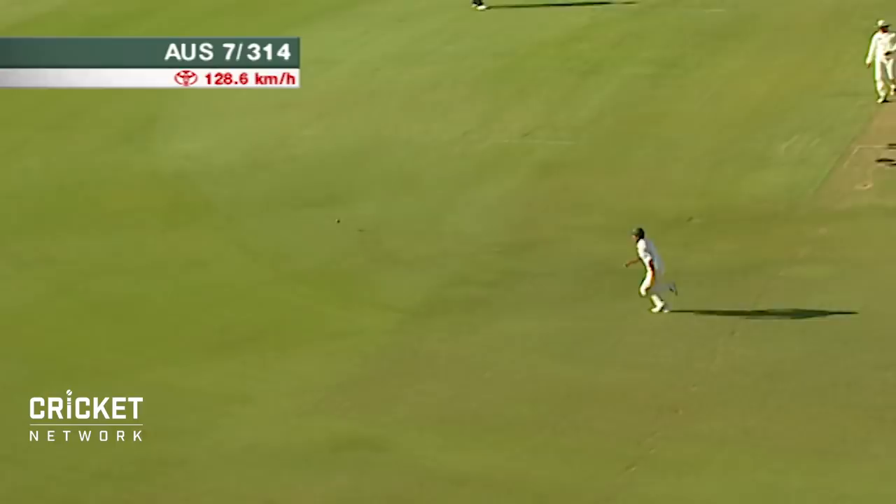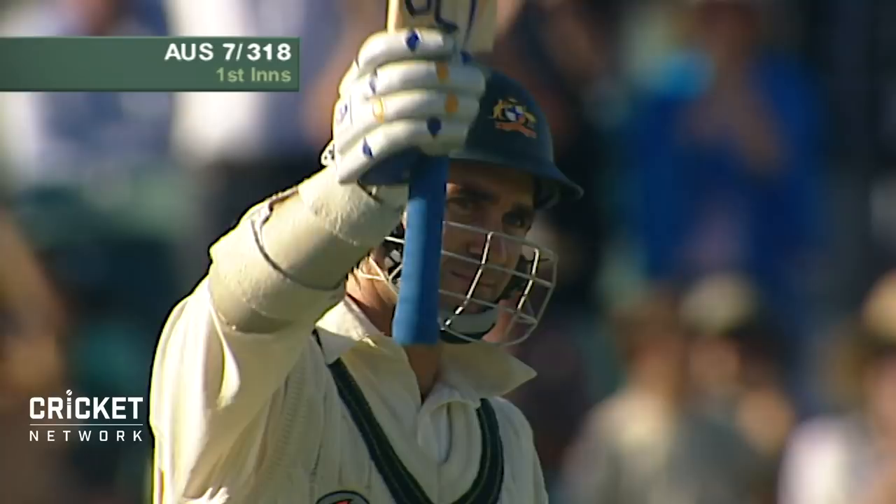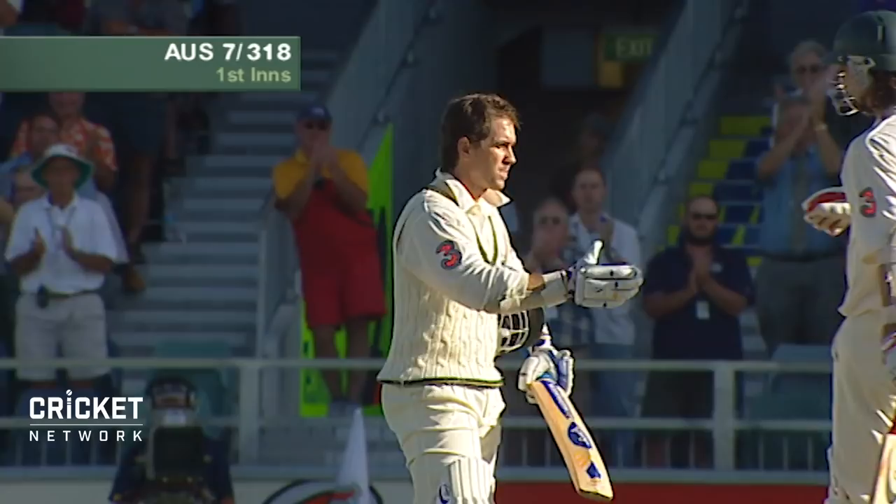The run rate over four, which is always pretty good. And that one's been smashed away on the onside as well. Langer, I think, has decided to lift the ante here a little bit — just three overs off the new ball and anything short he's going for it. Justin Langer has reached 150 with the most superb shot.